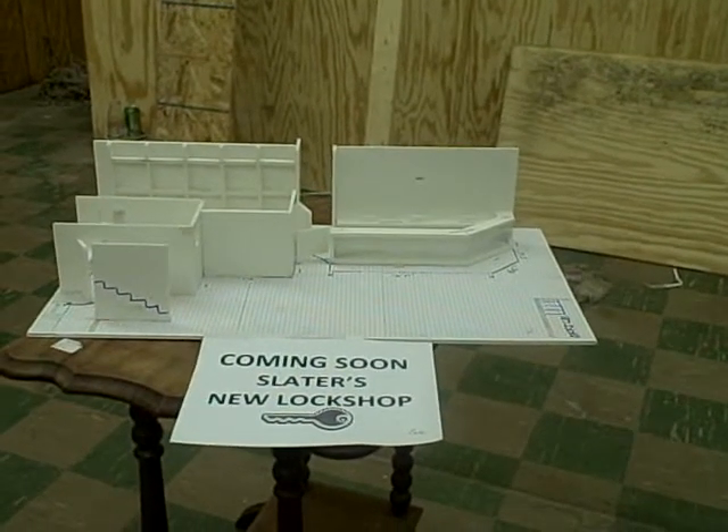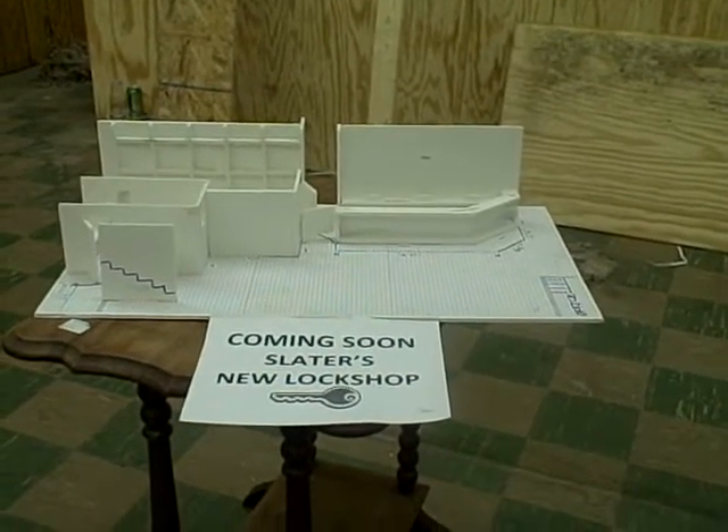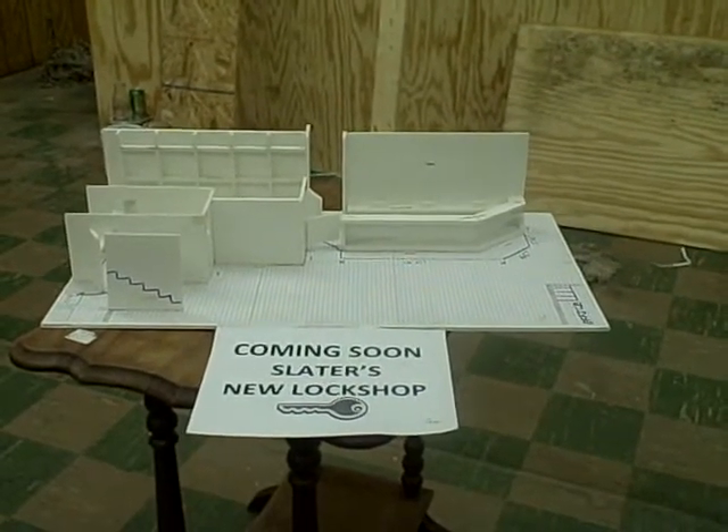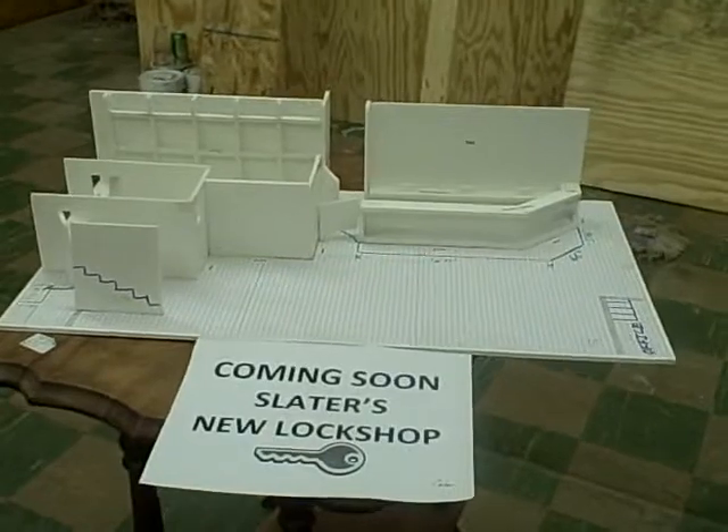Hi, this is Luann Weisenstein from Slater's Hardware in Lancaster, Ohio. I'm just doing a little video to show our customers what our new lock shop is going to look like.